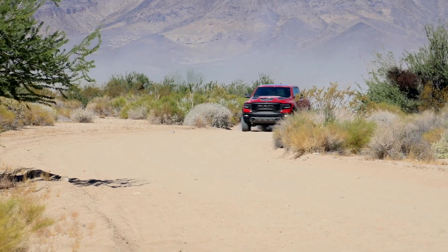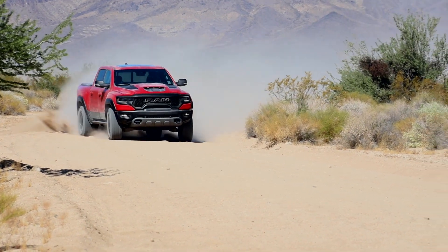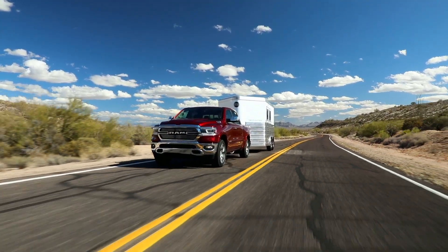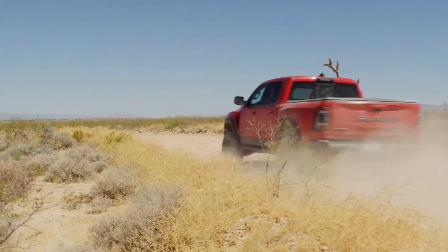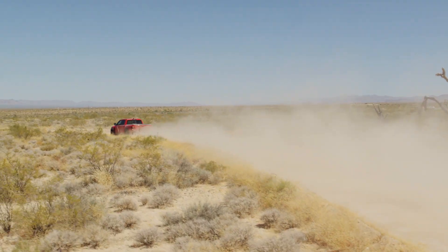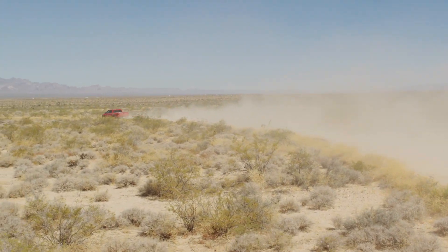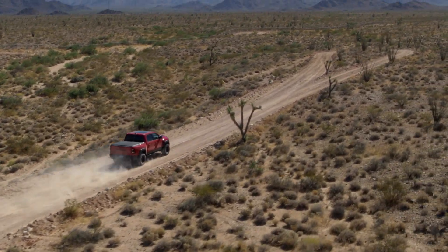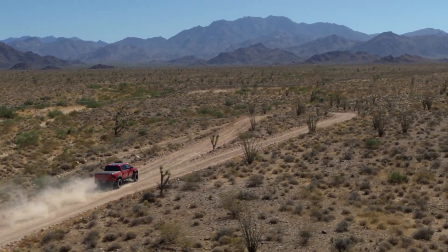The Ram 1500 TRX is for the hyper-niche truck buyer who, instead of having concerns for silly things like payload or tow ratings — you know, truck things — is more concerned about quarter mile trap speeds. In this case, 108 miles per hour. According to Ram, it's the quickest, fastest, and most powerful mass-produced truck in the world.